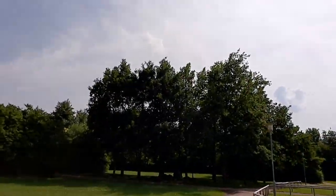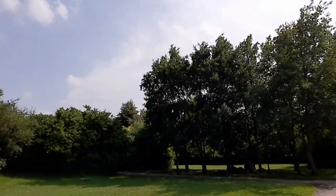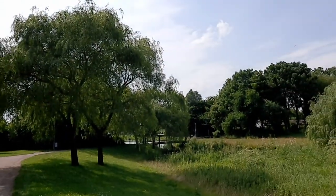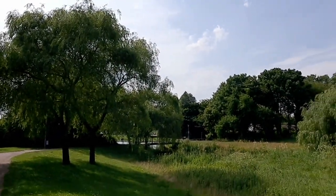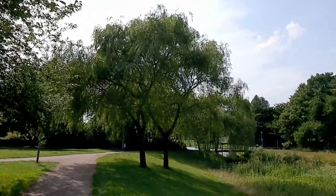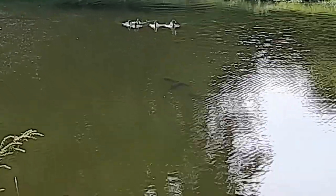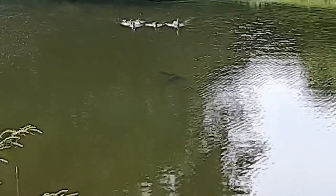I'm walking to the park here in Gärub. Take a look at the small lake and the small bridge over the lake here in Gärub. I can see some fish there under the water.